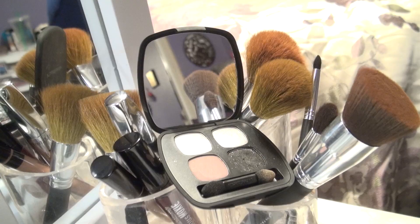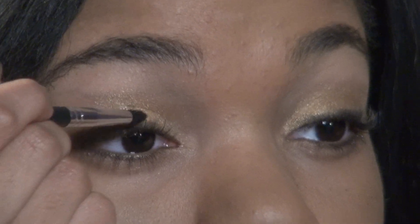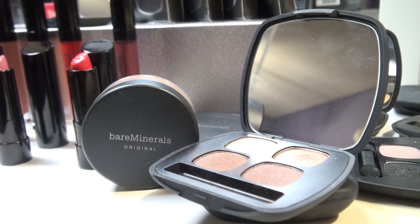For eyeliner I use the palette The After Party and I use the color Lights Down. Then to highlight my brow bone I use the palette The Truth in the color Serendipitous.